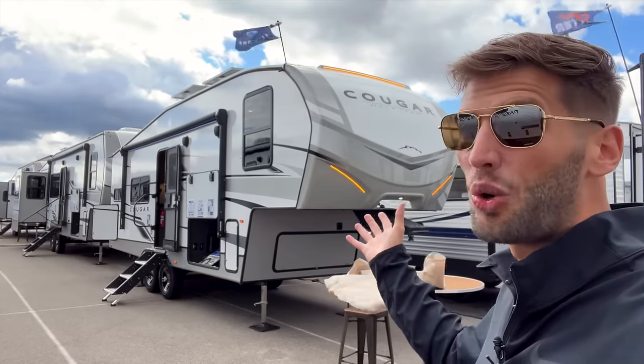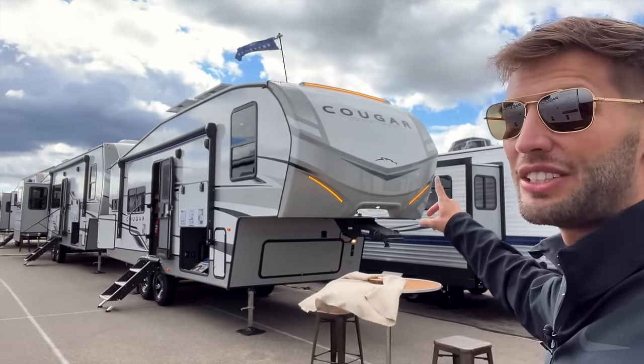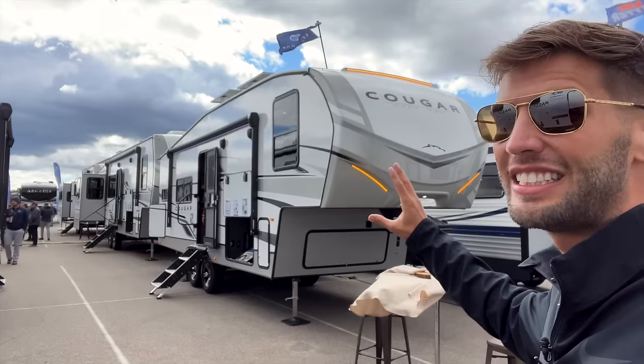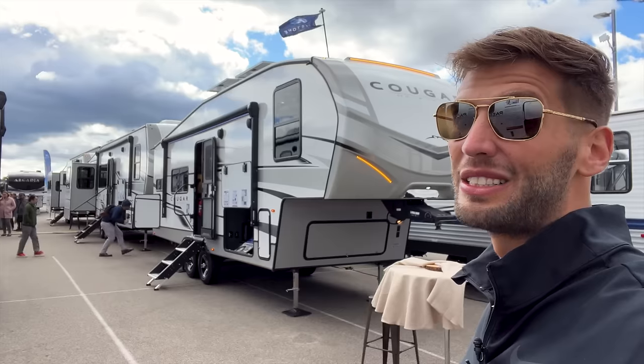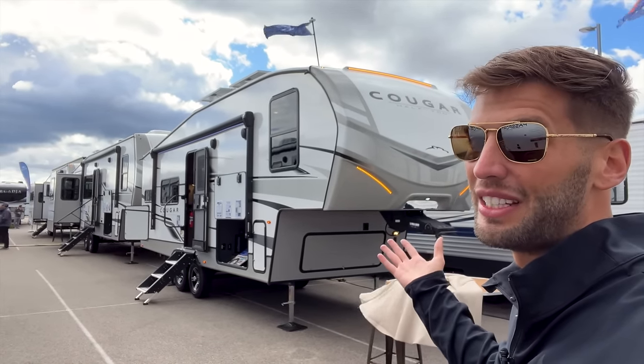This is Cougar's new shortest fifth wheel that they make. It's going to be in their half-ton series, so you'll see the weight and specs. They changed a lot of the outside exterior details and this is a new rear kitchen model — really nice and a really small fifth wheel. This might be one of the smallest fifth wheels on the market, so let's go.